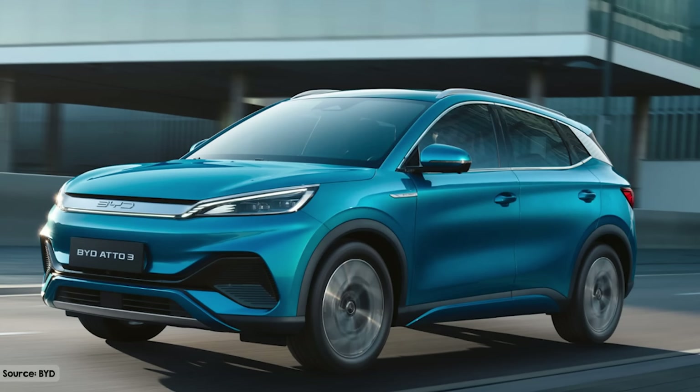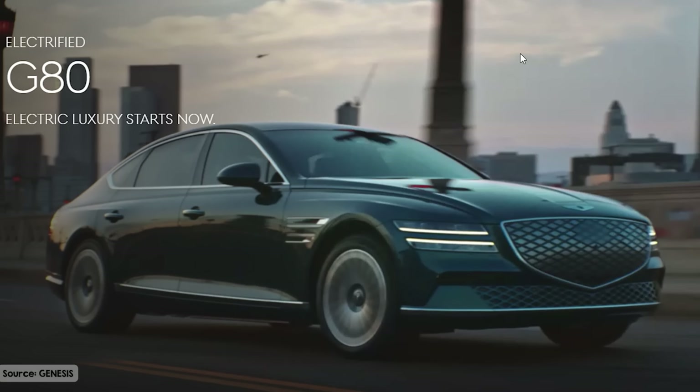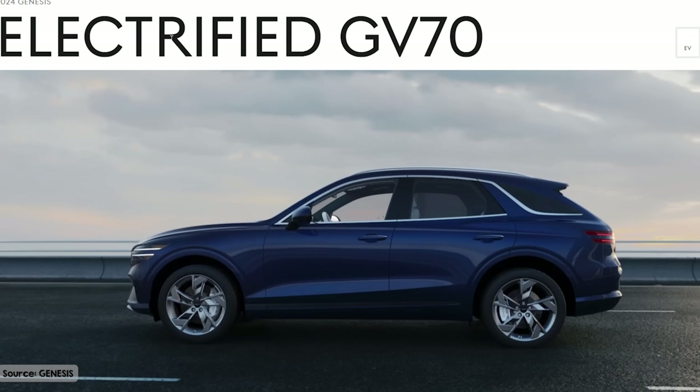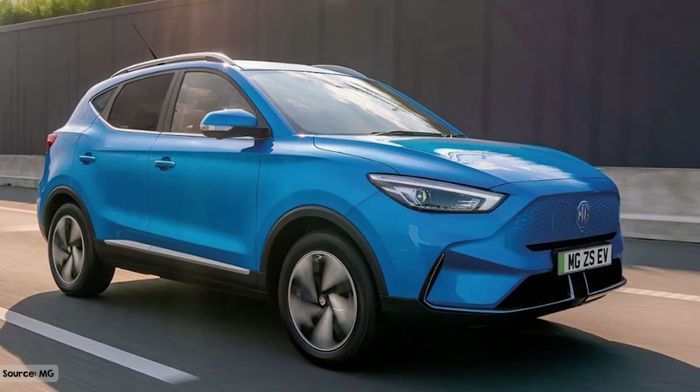We've got the Ioniq 5, the Kia EV6, the Kia Niro, the BYD Atto 3, the Genesis GV60, the Electrify G80, and the Electrify GV70. These vehicles all typically have a 3.6 kilowatt output of V2L. And then you've got smaller V2L outputs — the Mitsubishi Outlander PHEV at around 2.2 kilowatts, and the MG ZS EV also at 2.2 kilowatts. It's really exciting that there are more vehicles with V2L capability coming to Australia — Ram just announced for next year a 7 kilowatt V2L output.